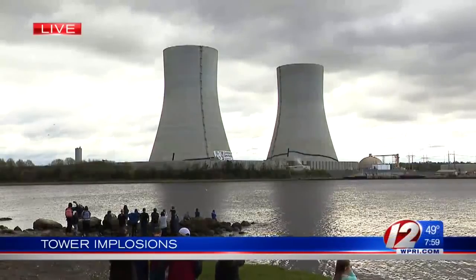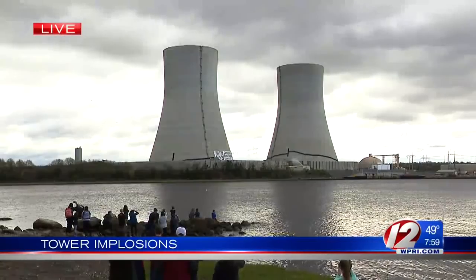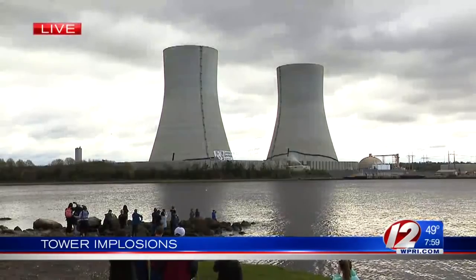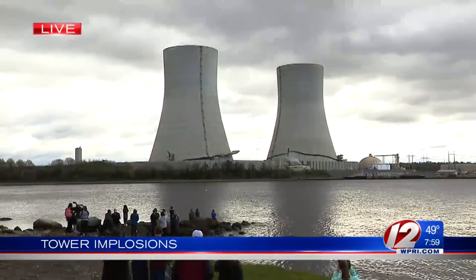Here's a live look from Somerset of the Brayton Point Cooling Towers. Some fun facts as we wait for them to come down: these towers stand at 500 feet tall — these are massive cooling towers. According to the company that owns them, this implosion represents the tallest cooling towers ever imploded in the world.